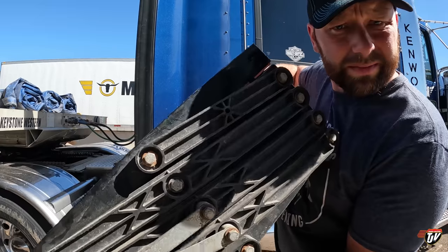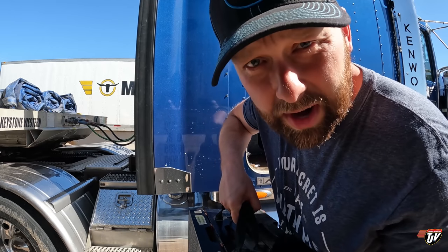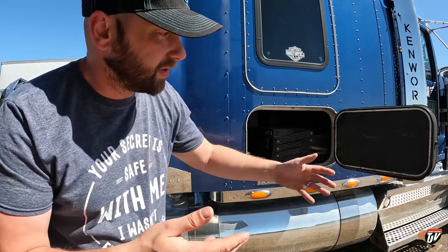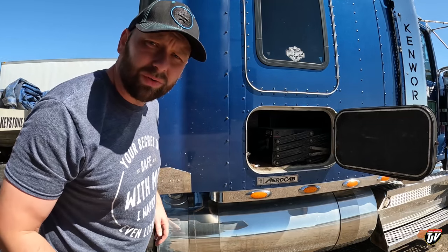I always get questions about these steps. The brand is called Pet Loader. You can find them on Amazon. They're about $200 to $250. They've got different sizes too - the four steps, the five steps, a whole bunch of different options. I've had them for a couple of years now and they work really well. It's a lot easier on Diesel when he's jumping out of the truck. He doesn't have to land on his front paws so hard, and it helps him get in easier as well. I'm worried about his back and his shoulders wearing out.